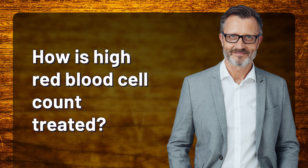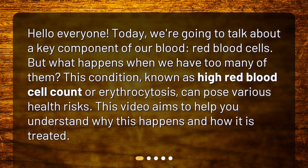How is high red blood cell count treated? Hello everyone. Today, we're going to talk about a key component of our blood — red blood cells. But what happens when we have too many of them? This condition, known as high red blood cell count or erythrocytosis, can pose various health risks. This video aims to help you understand why this happens and how it is treated.